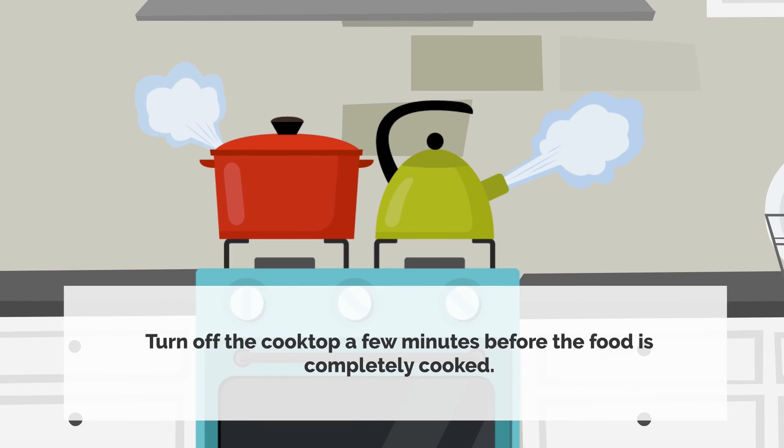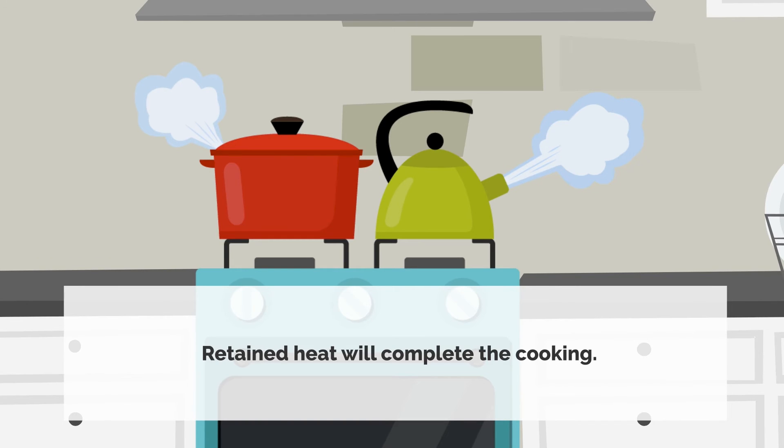Turn off the cooktop a few minutes before the food is completely cooked. Retained heat will complete the cooking.